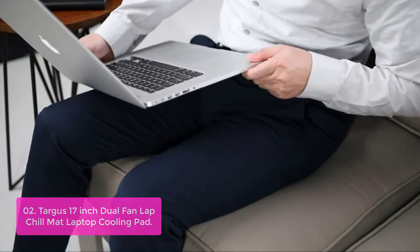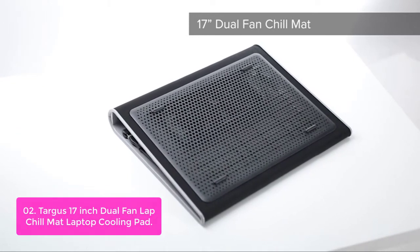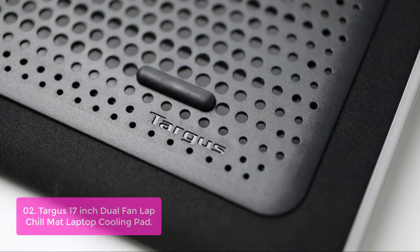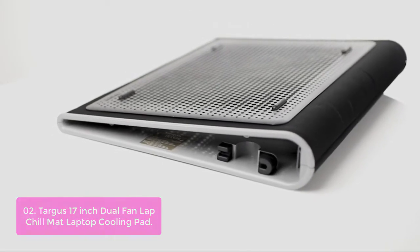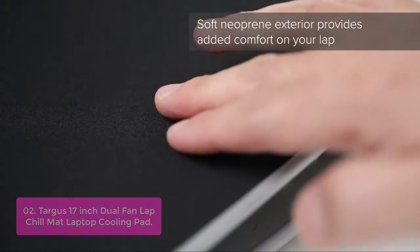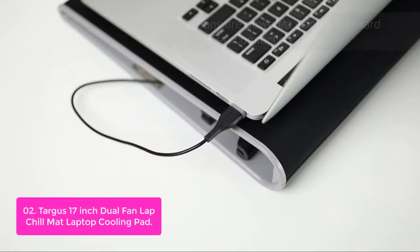List number 2: Targus 17-inch Dual Fan Lap ChillMap Laptop Cooling Pad. The Targus ChillMap Laptop Cooling Pad is a comfortable and convenient way to keep your lap safe from the dangerous heat produced by your laptop. The ChillMap features an ergonomically designed layout that promotes optimal workstation efficiency, ensuring that you can concentrate on achieving high levels of productivity. It works perfectly in any home or office space as it takes up minimum floor space, is portable as well as durable, and fits most laptops.